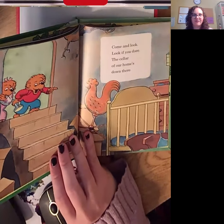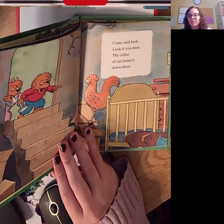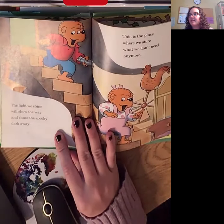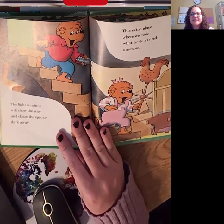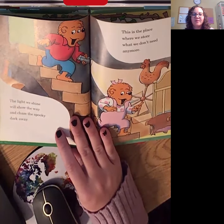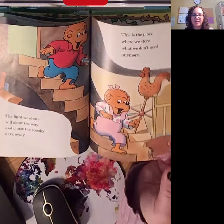Come and look, look if you dare. The cellar of our home's down there. They called it the cellar — this could also be called the basement. Remember to be thinking of your speech sounds. If you have a curly R, the word 'there' has air at the end. The light we shine will show the way and chase the spooky dark away. This is the place where we store what we don't want anymore. I heard lots of curly R's in 'store' and 'anymore.' Some good SH and CH sounds: 'shine,' 'show,' and 'chase.' Try those words for me.